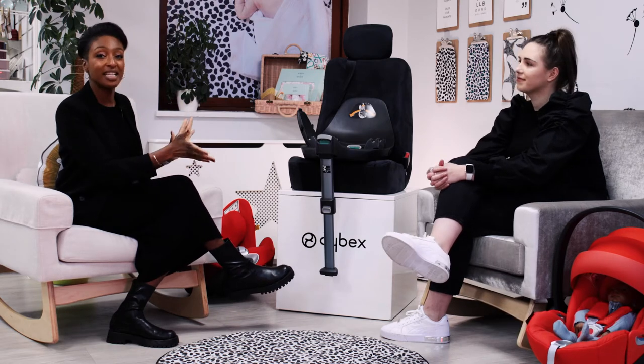Hi there, thank you for joining us today. I am here with Kate from Cybex, and today we will be talking about car seats and car seat safety. We get asked a lot of questions here in store — one of the common questions we get asked is in regards to the safety regulations of car seats. Are you able to explain them to us?